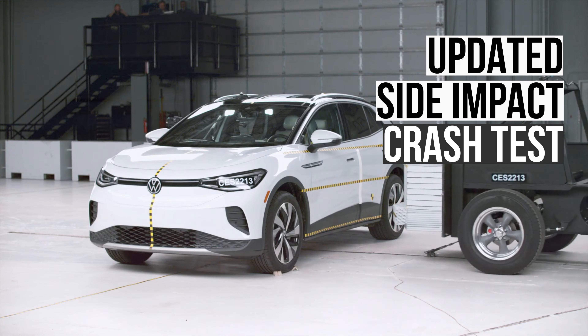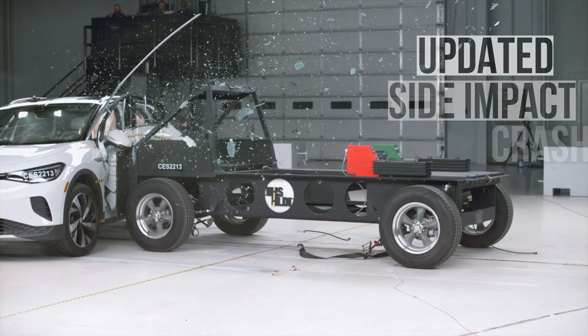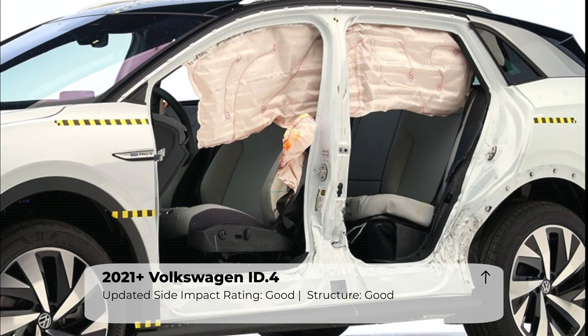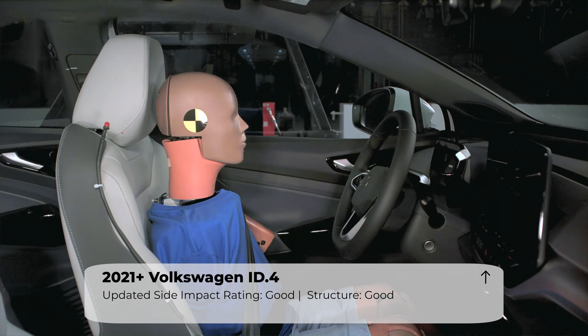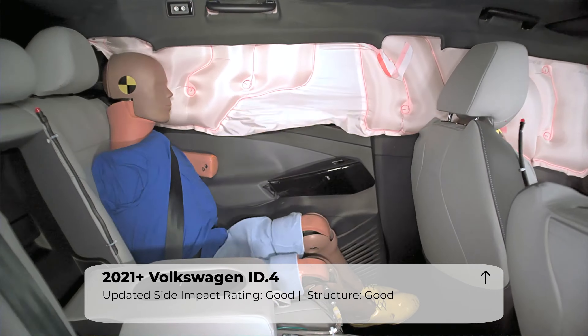Next up is the updated side impact test. The Volkswagen did exceptionally well. The structure had a generous amount of space between the seat centerline and B pillar, coming in at 29 centimeters. This number is much better than the average SUV, and underscores the strength of the vehicle's side structure.